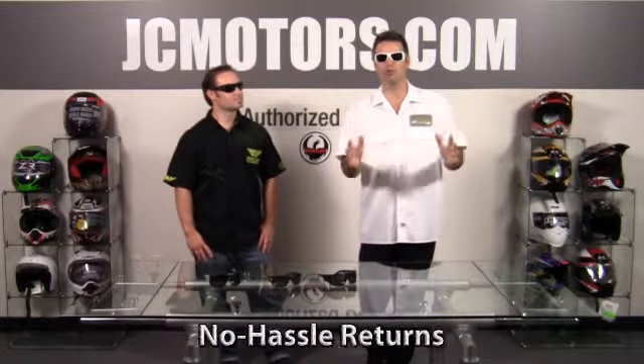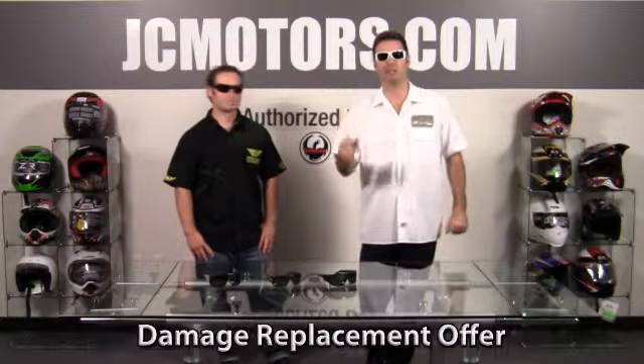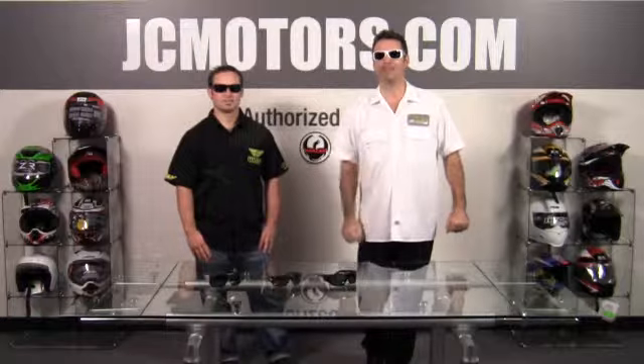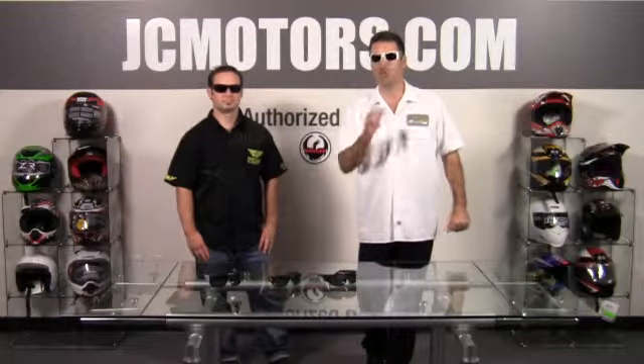J.C. Motors with the Dragon Sunglasses. At J.C. Motors, you can shop with confidence knowing that we offer no hassle returns, lifetime returns, and even a damage replacement offer. Go to JCMotors.com and find out why over 280,000 riders like yourself have gotten their parts, gear, and accessories from us.